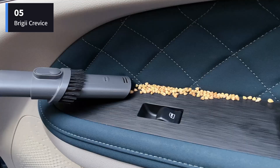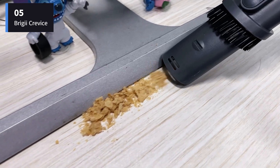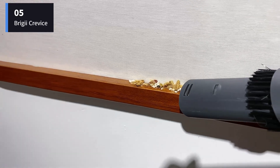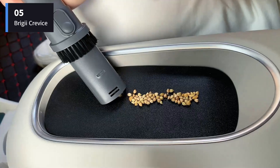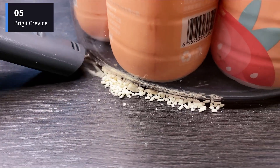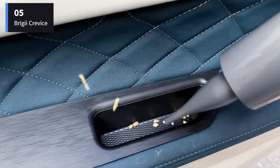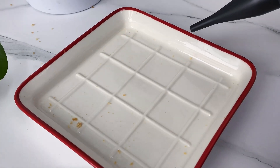The one hiccup we encountered was that it was challenged by some long hair pieces during testing. The lengthier strands were simply too much and would only get partially suctioned up. This was hardly a deal-breaker to us, though, especially given the otherwise impressive performance. And did we mention it's small enough to fit in a drawer? Check the link in the description box and order now.